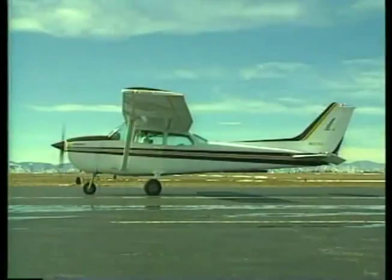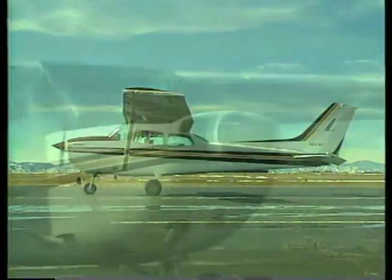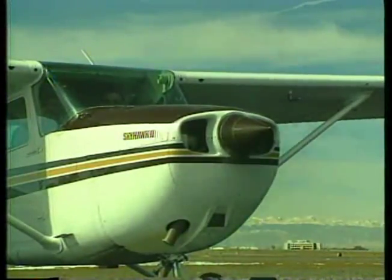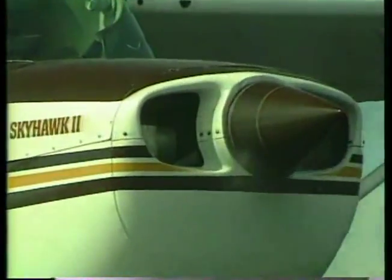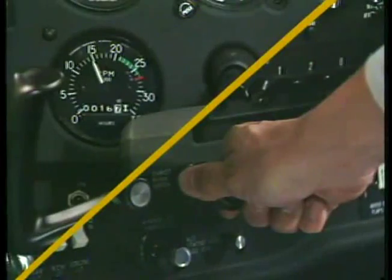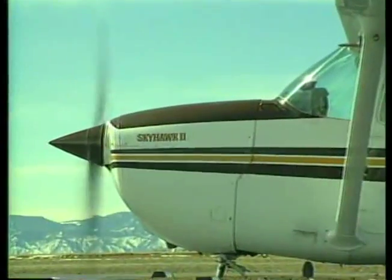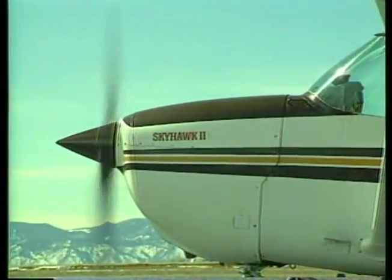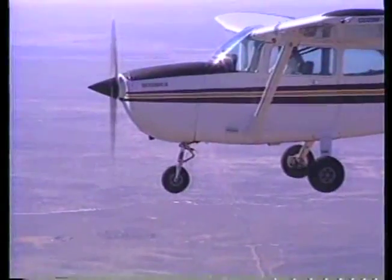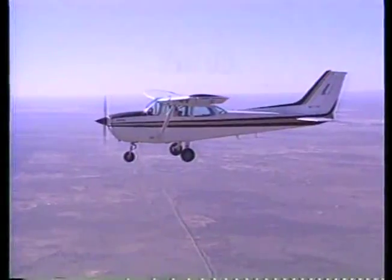On most single-engine airplanes, the engine is mounted in the front of the fuselage. Aircraft engines are covered with a cowling, which streamlines the flow of air over the engine and directs the air around the cylinders for even cooling of the engine components. You control engine power by using a throttle located in the cockpit. The engine provides power to turn the propeller. In small airplanes, the engine and the propeller make up the power plant, which produces the force necessary to move the airplane through the air. This force is called thrust.